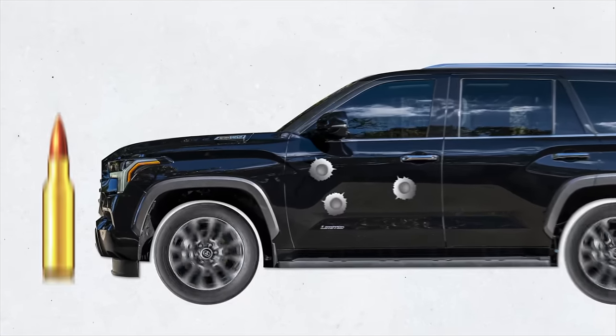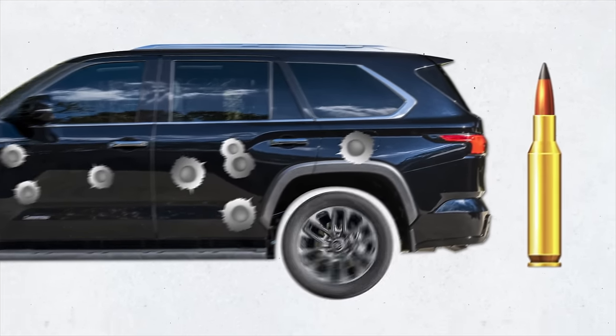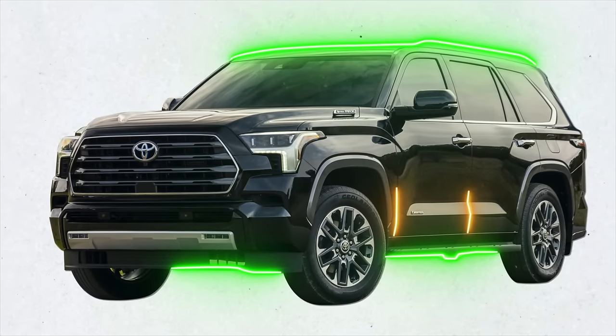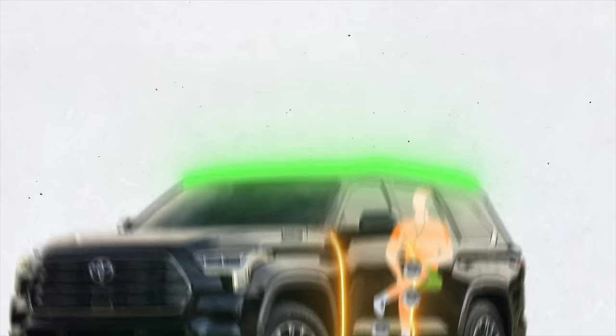So how protected is the armored Sequoia? To name a few, it can withstand a 7.62 millimeter bullet, 308 Winchester full metal jacket ammunition, and the explosion of two DM-51 hand grenades. The SUV's entire perimeter is armored — floor to ceiling — and there's even a system in the door seams that protects passengers from bullets that can come through the door seals.